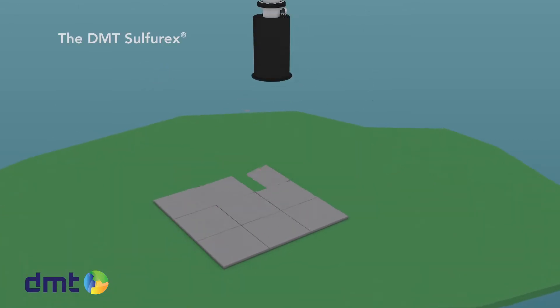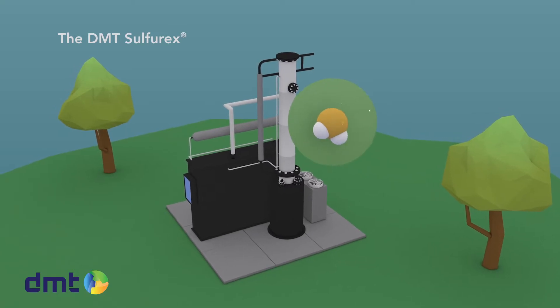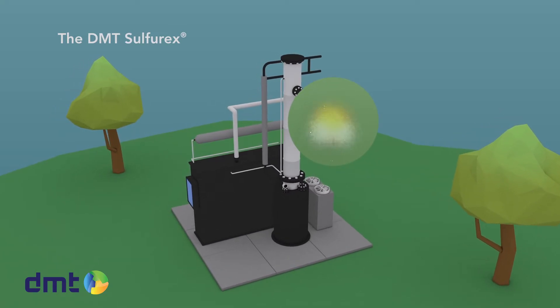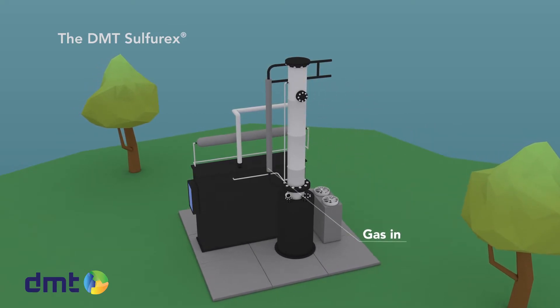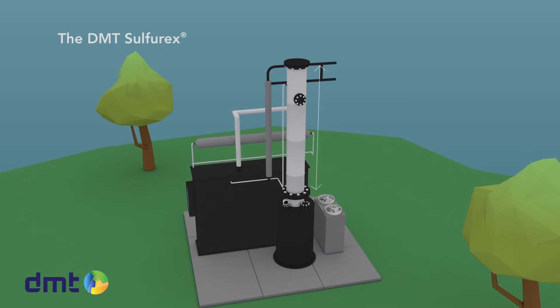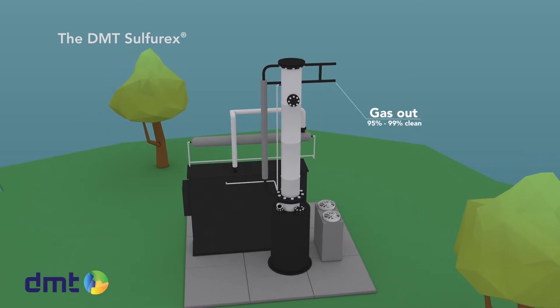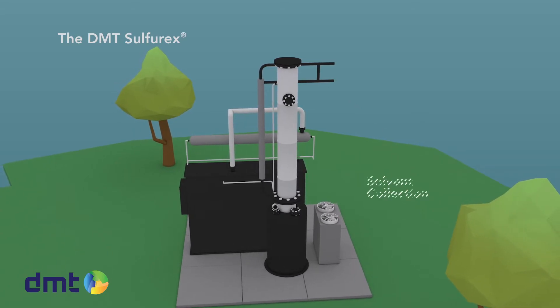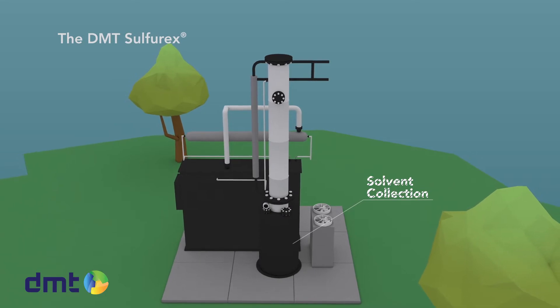H2S removal with the sulfurics desulfurization scrubber is very effective. In this chemical scrubber, the H2S in the gas reacts with a caustic solution. The gas enters the scrubber at the bottom and flows upwards through a packed column of approximately four to five meters in height. The gas stream leaves the column almost free of H2S at the top. The solvent is collected in the sump at the bottom of the scrubber.